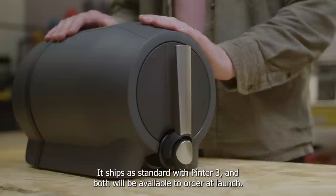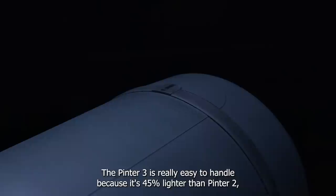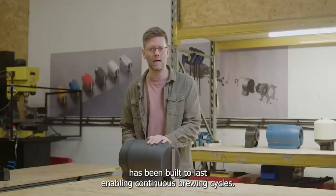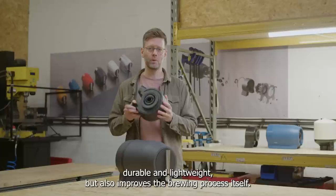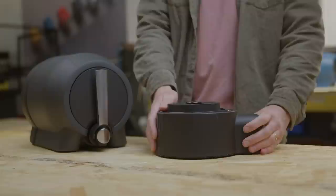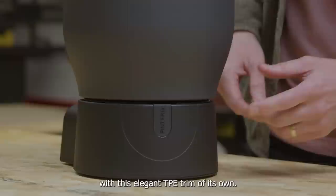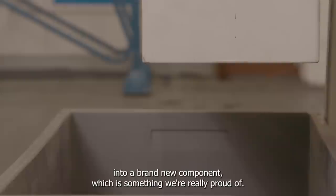Lightweight but robust, the primary material is a textured polymer body which is perfect for a really frictionless brewing experience. Pinter 3 is really easy to handle because it's 45% lighter than Pinter 2, which makes a huge difference when full of liquid. With quality and longevity in mind, Pinter 3 has been built to last, enabling continuous brewing cycles. It comes in three bold and beautiful colors with matching tap handle finish. The new Brewing Dock has received a significant upgrade — durable and lightweight, but also it improves the brewing process itself. With a perfect hand-sized recess, the docking and undocking of the Pinter has never been this easy, and it's finished with an elegant TPE trim. As part of our evolving commitment to sustainability, the Brewing Dock has been made from original Pinter parts which have been ground down and remoulded into a brand new component, which is something we're really proud of.